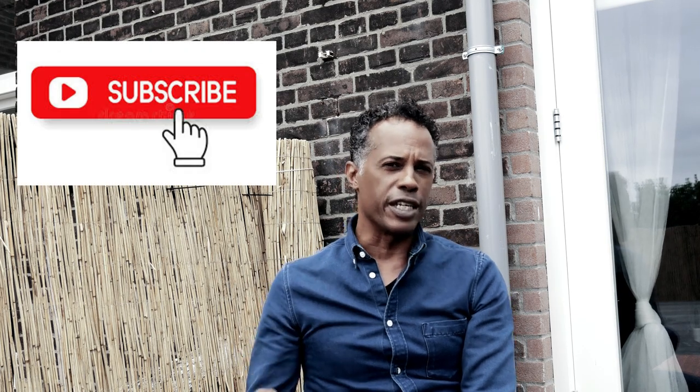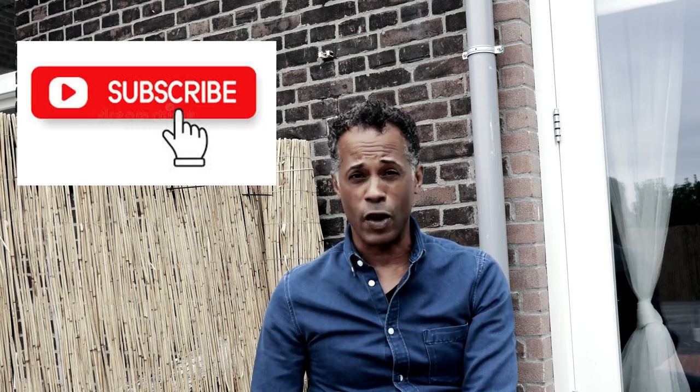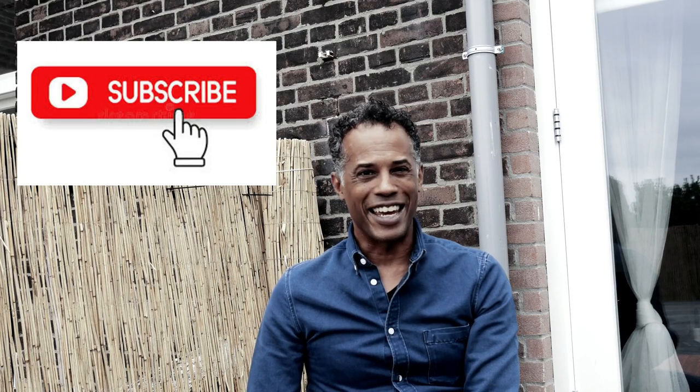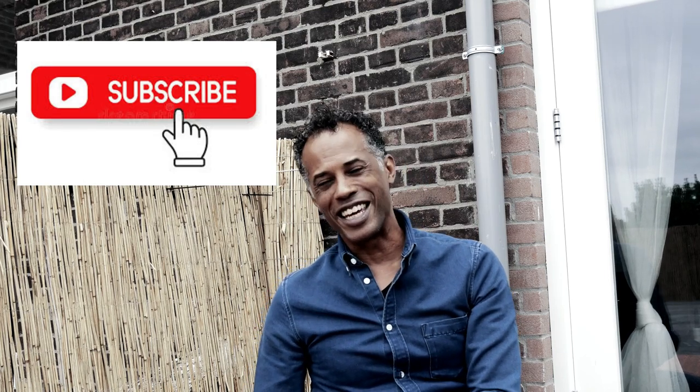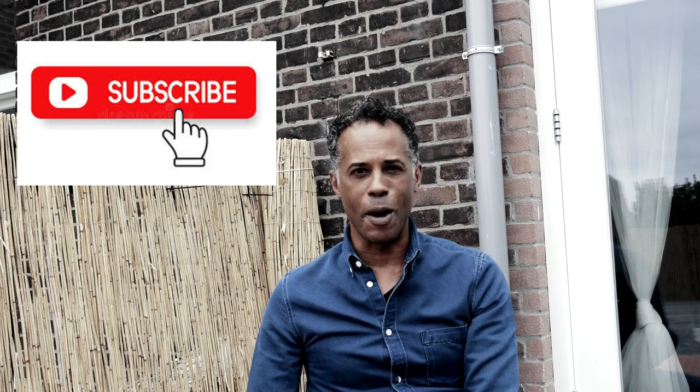Before we get started today, don't forget to hit that subscribe button. I'm in the middle of my subscription drive — I'm trying to get 200,000 subscribers by the end of this year, and I can't do that without you. So again, if you like the content and you want to join us, hit that subscribe button, we appreciate it very much.